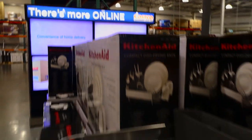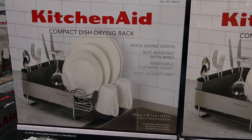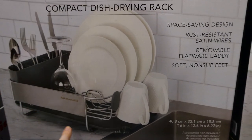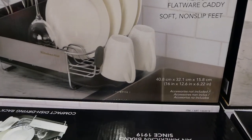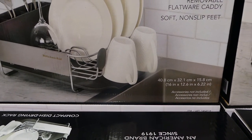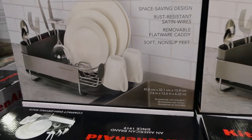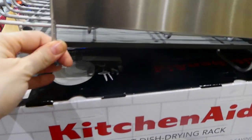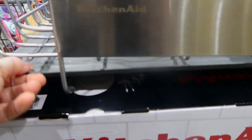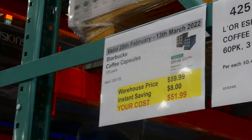The KitchenAid Compact Dish Rack is $6 off down to $29. It has a non-slip grip on the bottom, rust-resistant satin wires, a removable flatware caddy, and soft non-slip rubberized feet. It measures 40.8 by 32.1 by 15.8 centimeters, or about 16 by 12.6 by 6.22 inches. You can see the glassware section, dish area, removable drain rack, and the thick plastic construction.